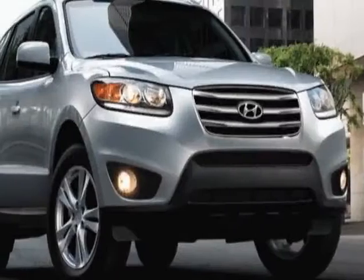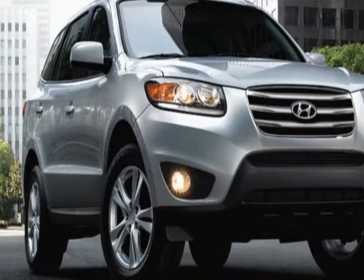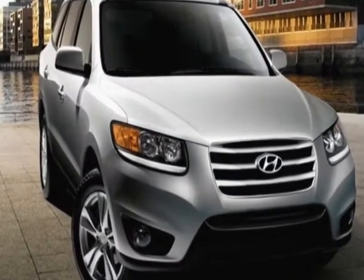Check out this new 2012 Hyundai Santa Fe. For your protection, this vehicle has a full factory warranty.